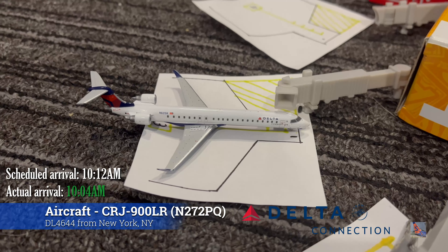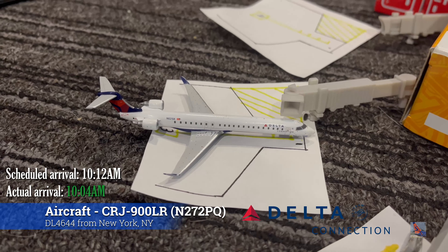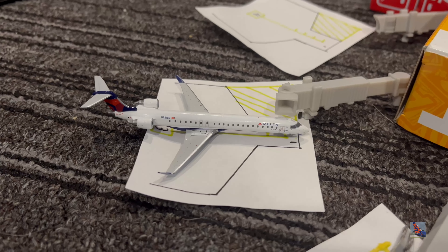At Gate Alpha 3 we have this Delta Connection CRJ-900. This aircraft arrived on a service from New York John F. Kennedy International, Flight 4644, at 10:04 AM, ahead of a scheduled 10:12 AM arrival.